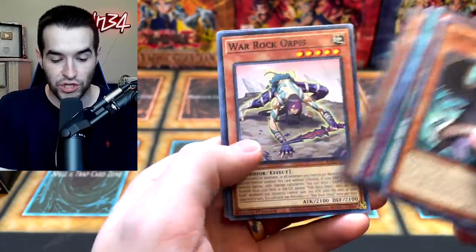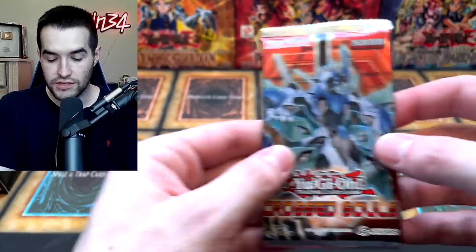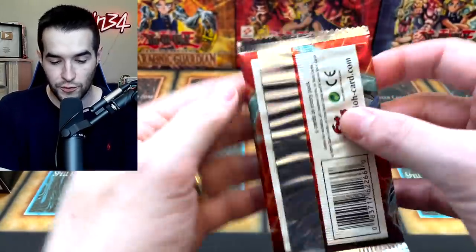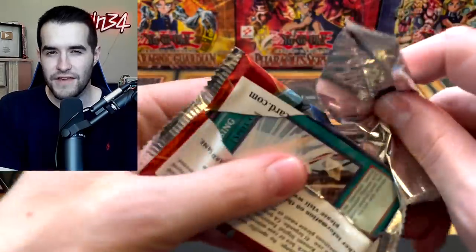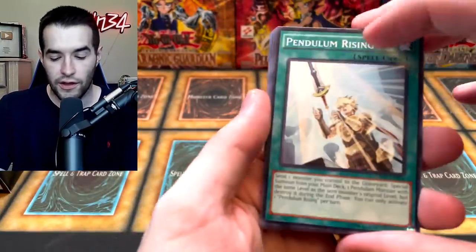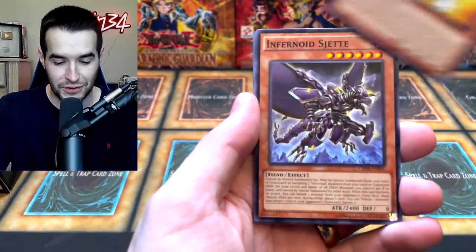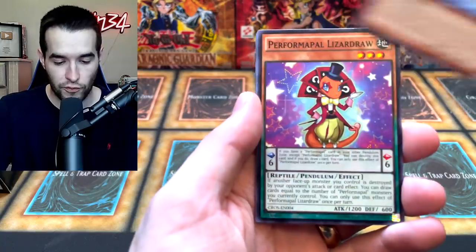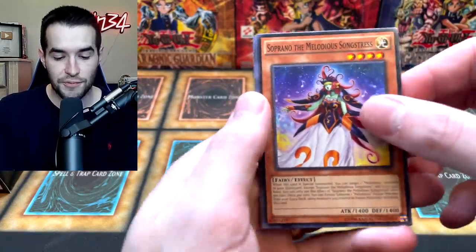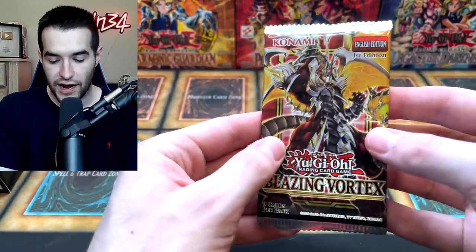We've had some good pulls recently in our videos. War Rock, Forsha, the Orpis, Tilted Tri. Let's go into a Cross Souls pack — this is a pretty old set, I think it's 2015 or so. We could pull a Ghost Rare out of here — this is before they got rid of them and before they brought them back. Desk Bot 004, Lizard Draw, Rank Up Magic, and Soprano the Melodious Songstress. Back to the Blazing Vortex — let's pull some more awesome stuff.